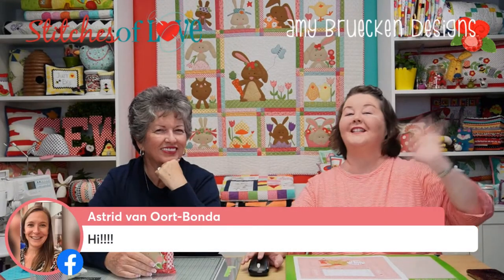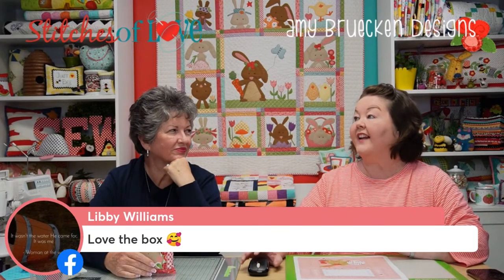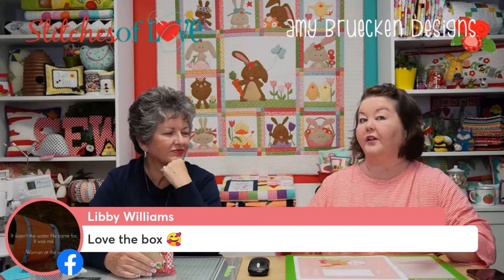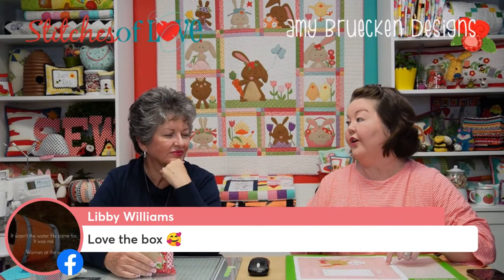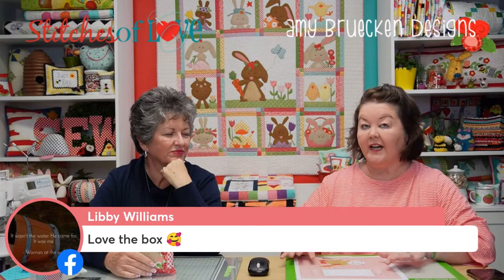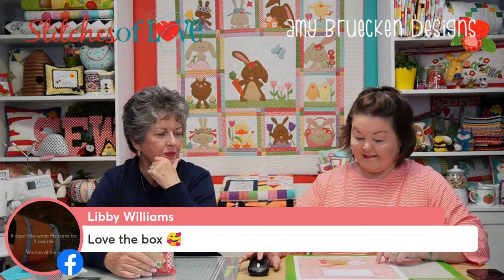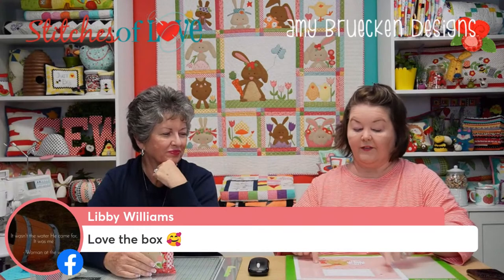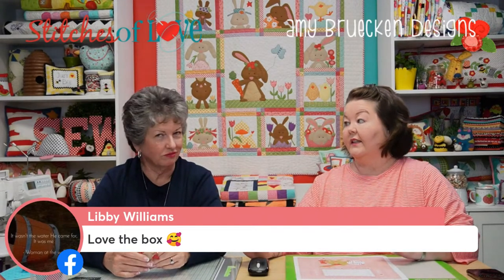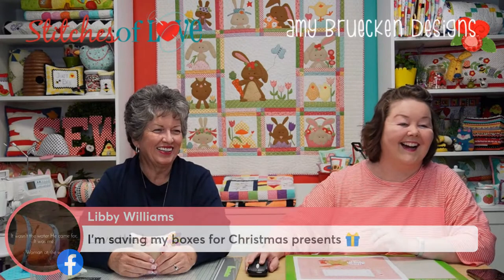The hosts discuss how box design ideas sometimes evolve into something better than originally pictured. When the frosting pink base color was laid down, it changed everything. The idea of putting the quilt fabric print on the box flaps came up — Riley Blake permits using any fabric that's in the quilt on the box packaging. Libby says she's saving all her boxes for Christmas presents — great idea!